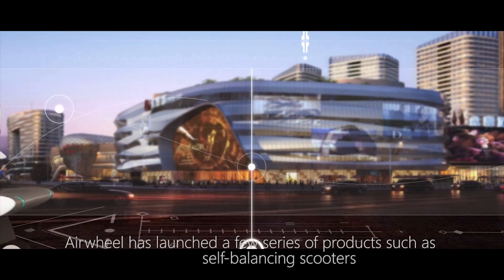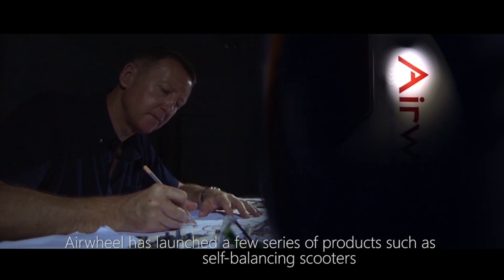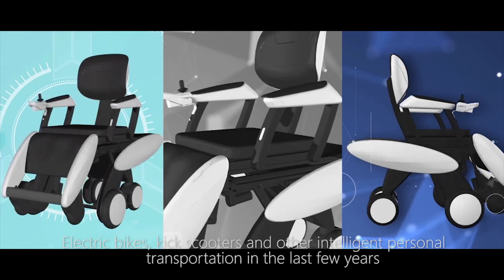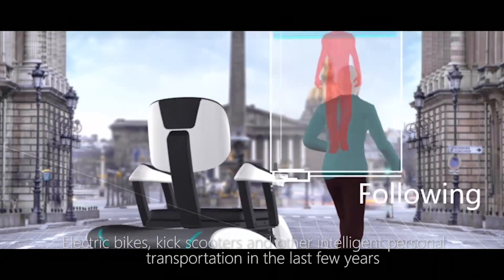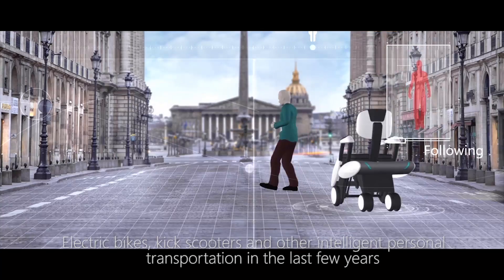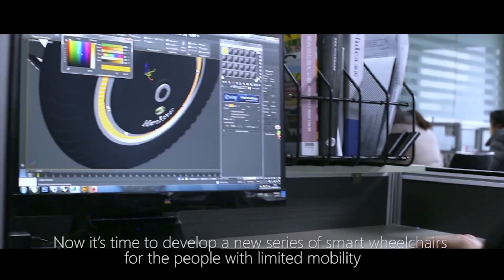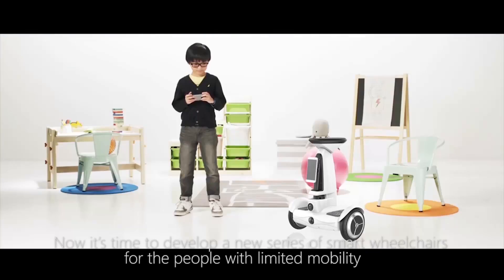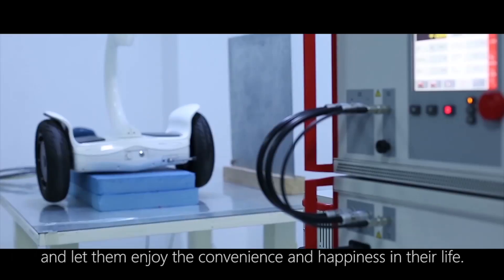Airwheel has launched a few series of products such as self-balancing scooters, electric bikes, kick scooters, and other intelligent personal transportation in the last few years. Now it's time to develop a new series of smart wheelchairs for people with limited mobility and let them enjoy the convenience and happiness in their life.